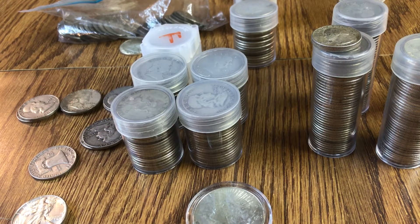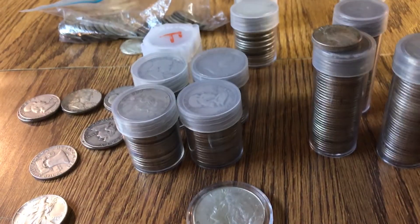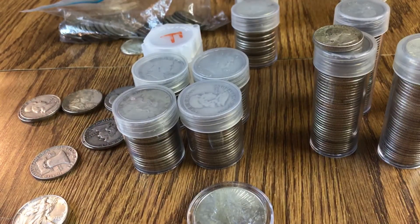Hey, what's going on everybody. Just thought I'd make a video tonight showing everybody my 90% silver that I have, and hopefully everybody else will show me theirs — what is your favorite 90% silver piece? I will show you how much I have and what my favorite couple of pieces are. Nothing that's worth a whole lot of money, but so this is what I have.